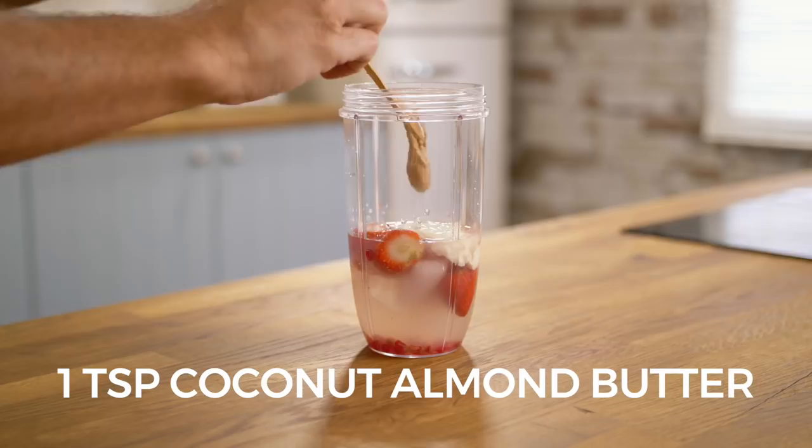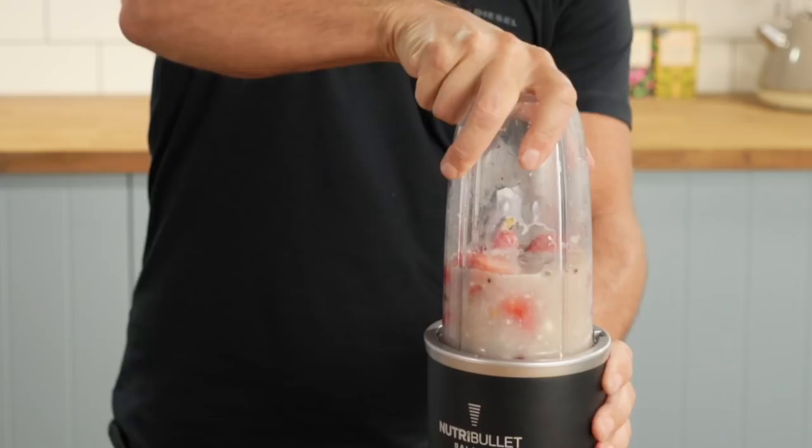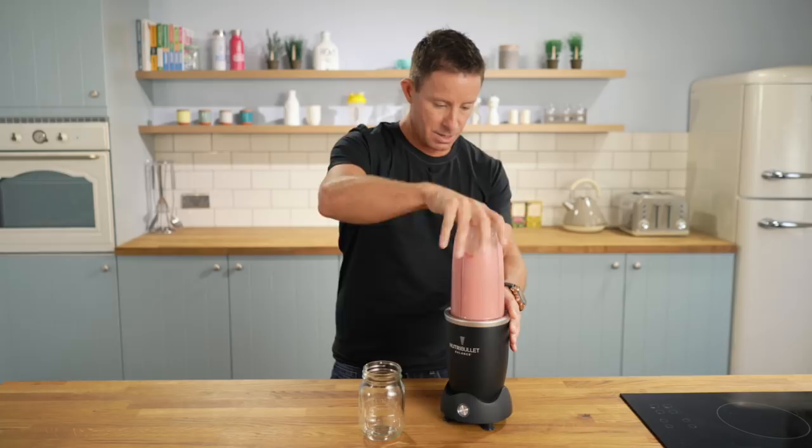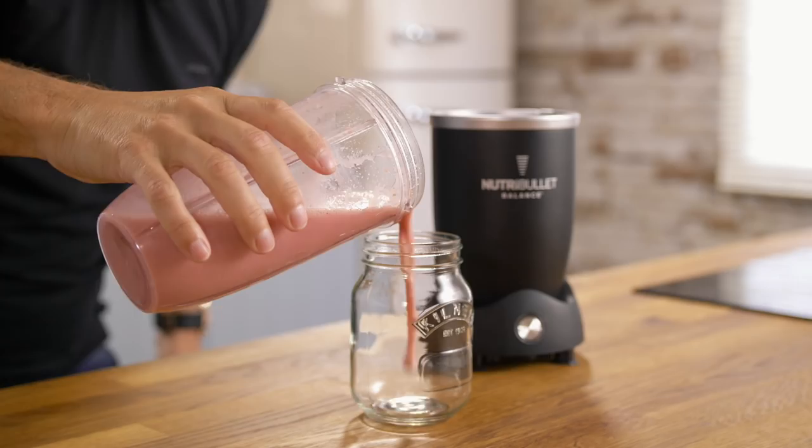All that's left is to blend. I'm smiling already, because I already know how this tastes. Special guest, of course, always deserves a little bit of a special glass. I'm already salivating.